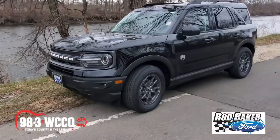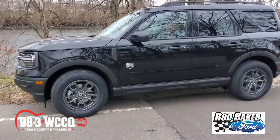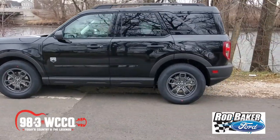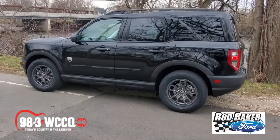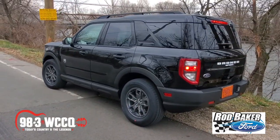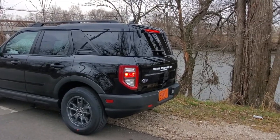The Ford Bronco Sport is built for the thrill-seeker, the sightseer, and the day-tripper. I'll tell you, I was excited about the return of the Ford Bronco, but after driving it — oh man — I'm even more excited. You've got to check it out at Rod Baker Ford, home of the no-hassle deal, on Route 30, just off I-55 in Plainfield. We'll see you next week.